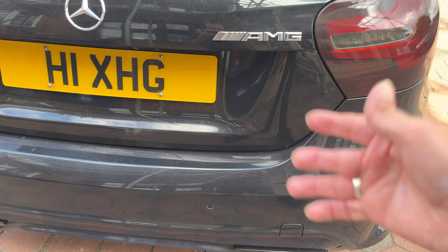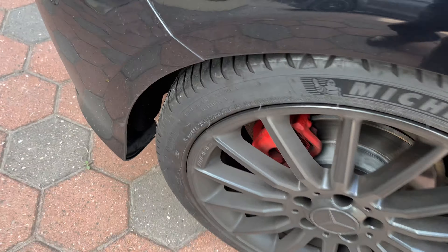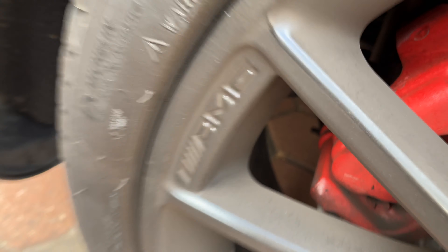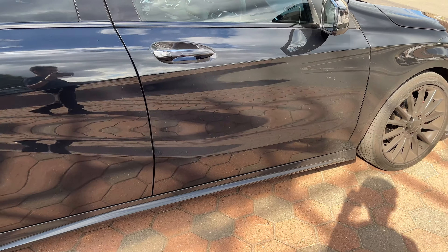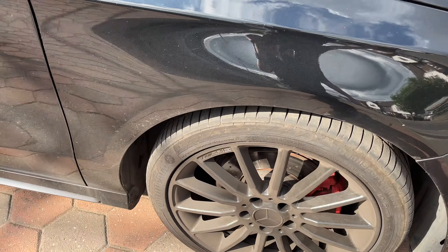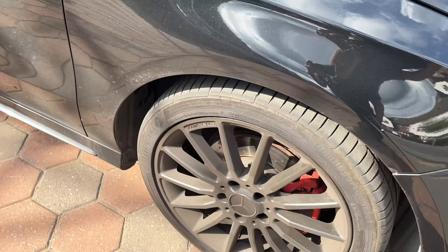The reason I put this one on is because I wanted to match it to the rims I've got on here, which says AMG. This is the AMG Line — it's not the A45, it's the A200 diesel AMG Line, and there's the AMG branding on the wheel.